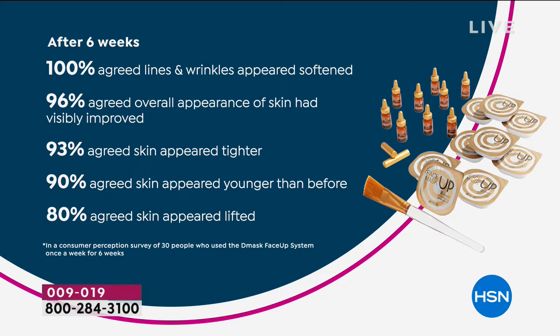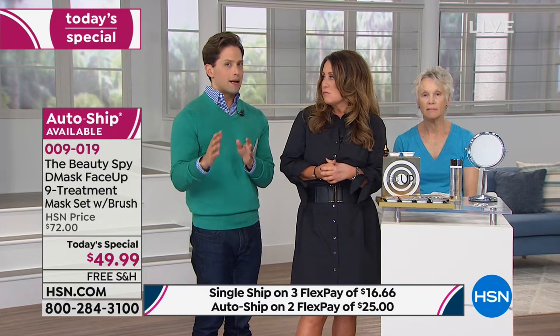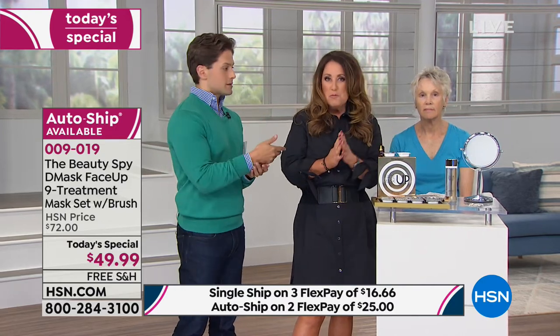After six weeks — and today you're getting nine treatments — 100% of users agreed that their lines and wrinkles appeared softened. 96% said the overall appearance of skin had visibly improved. Users agreed skin appeared tighter, appeared younger than before, and the skin appeared lifted. Today's product is normally $61 for six treatments on our website — that's basically $10 a mask. The math today is $5.55 a treatment. It is basically 50% off for one of the most sought-after breakthroughs. And it's now available on five flexible payments for the rest of the day.